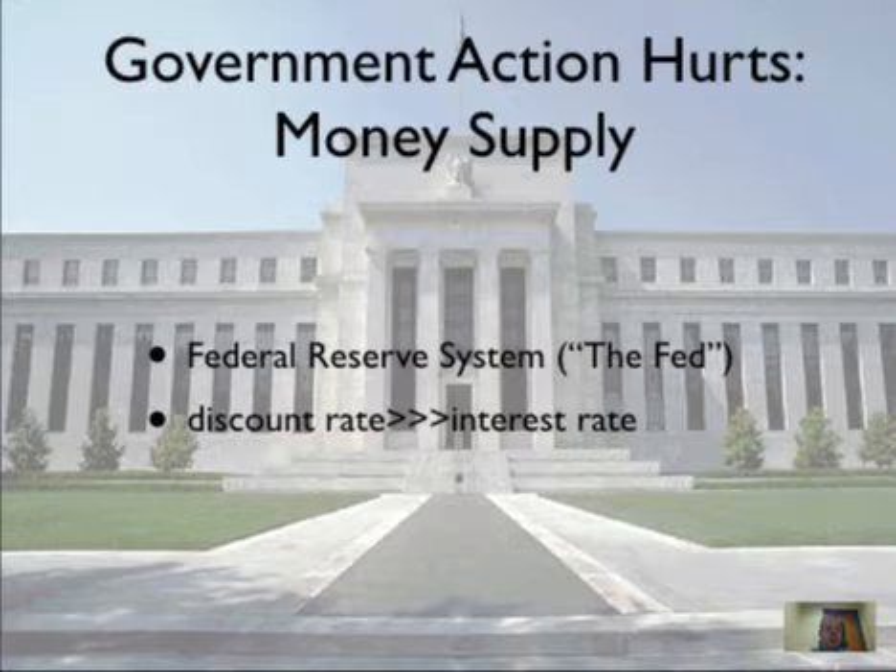So, what can the government do? A lot of people look to the Federal Reserve System, sometimes called the Fed. One of the things the Fed does is manage the money supply. The Federal Reserve is in charge of making sure there is enough money to go around — enough for businesses to grow and thrive — but also not so much money that we have inflation. It can change the amount of money in circulation in many different ways.